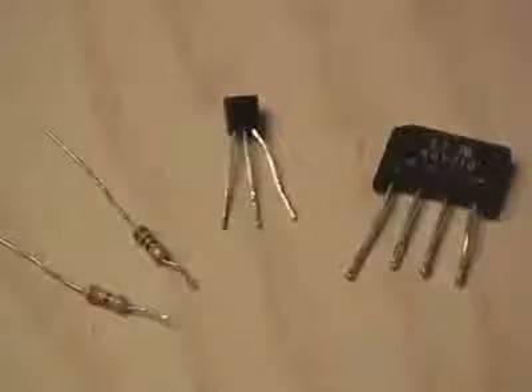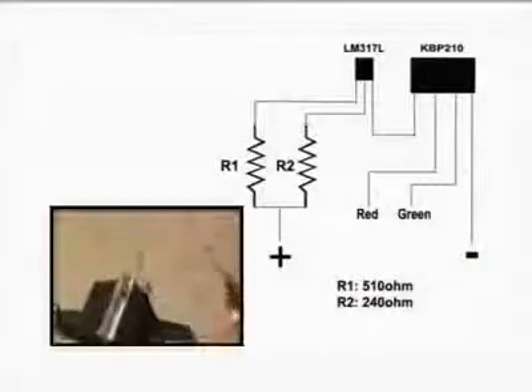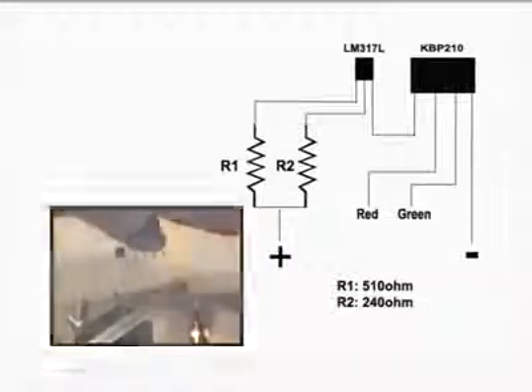After some bench testing, I discovered that all you need are four components to use this power source. My test subject is this LED light I picked up at Walmart. I began assembling the small circuit using the two resistors, the regulator, and the bridge rectifier. I also used a small hobby box to mount everything in. Then I made an interface cable for the light to connect to the phone jack.